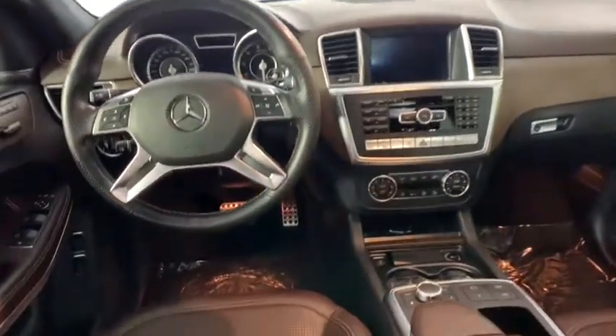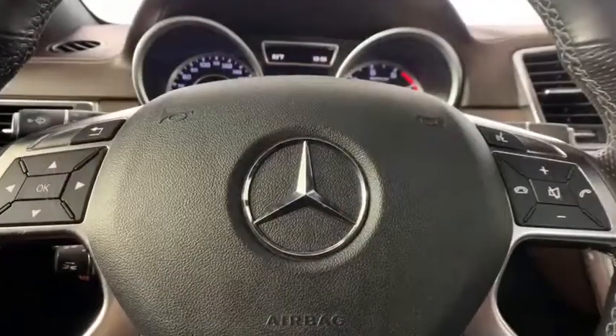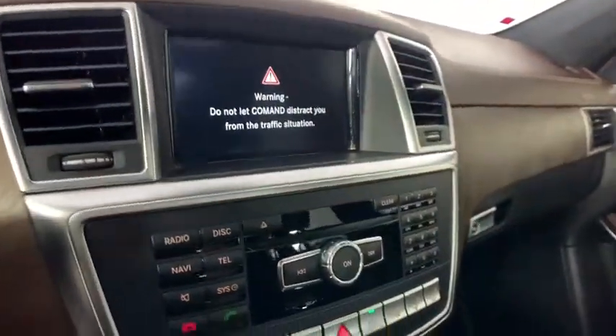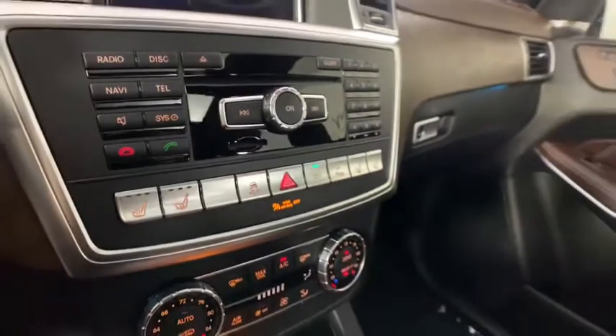Electronic stability control, power windows, rear window defroster, compass, security system, heated front seats, trip computer, power moonroof, remote keyless entry.